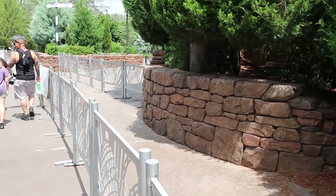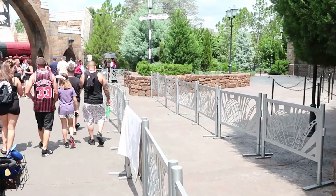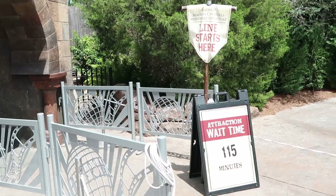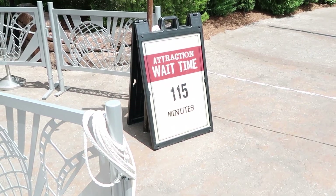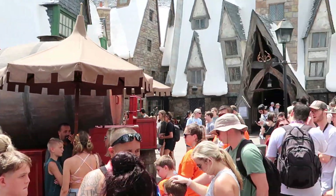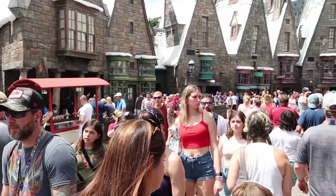This is surprising — there's no line over here for Hagrid's Magical Creatures Motorbike Adventure. I do want to check the posted wait time once we head over to Hogsmeade. Okay, here it is — the line starts here; it says it's currently a 115-minute wait for Hagrid's. But the line for Butterbeer, as always, is ever-so-growing — the end of the line is way back here.